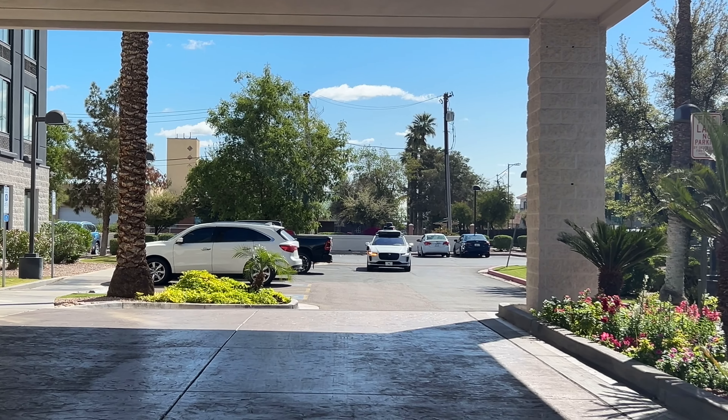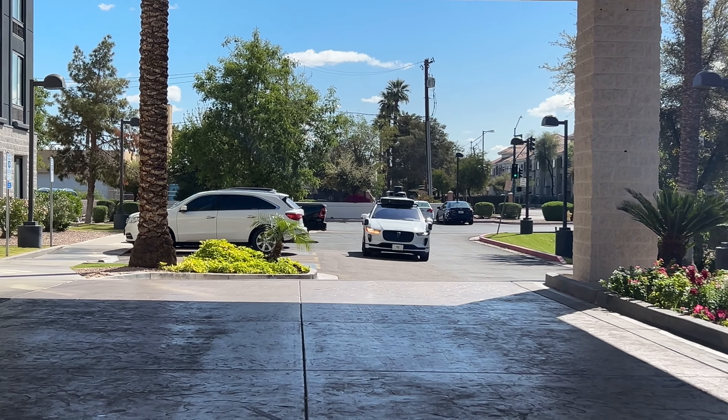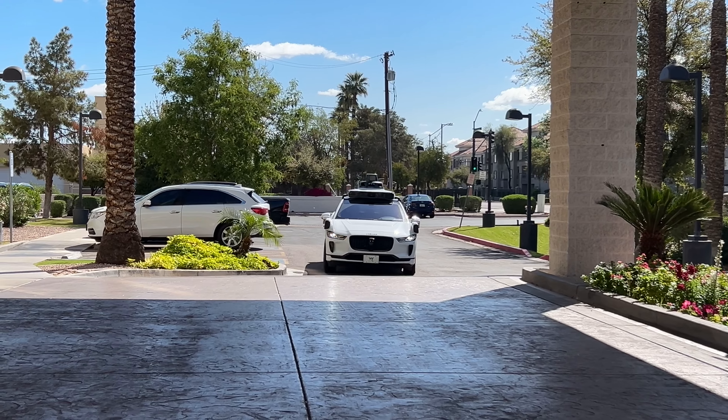I just headed out of my hotel and I'm about to do something really cool. I just got one of those driverless Waymo Ubers and I'm about to ride in it. I'm super excited because it's completely self-driving — I've seen these all over YouTube. I'm about to ride in it and go to Papago Park. There it is — you can see it's driving completely by itself.